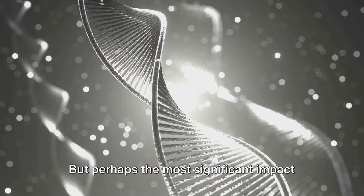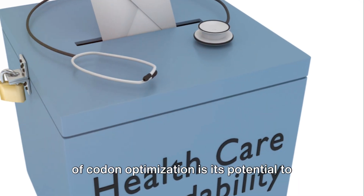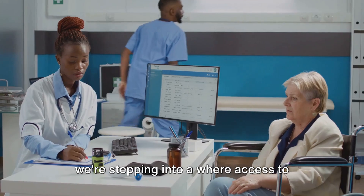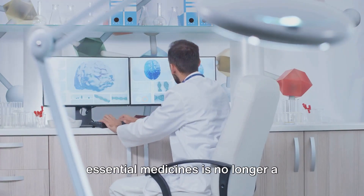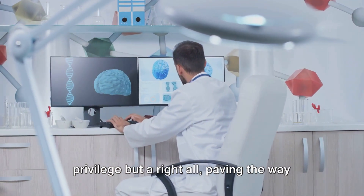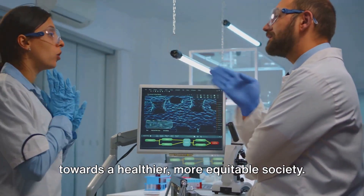But perhaps the most significant impact of codon optimization is its potential to democratize healthcare. By making treatments more affordable, we're stepping into a future where access to essential medicines is no longer a privilege, but a right for all, paving the way towards a healthier, more equitable society.